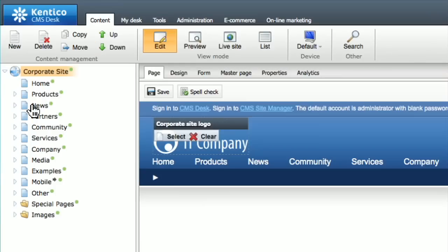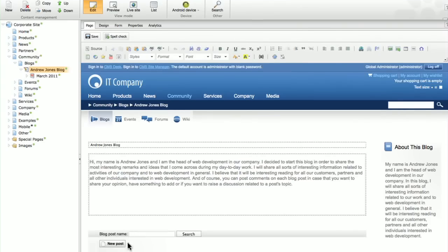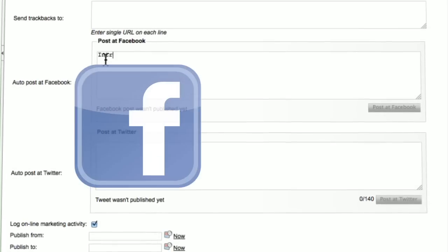Quickly launch an effective B2B and B2C site, intranet, online store, or branded online community — fully integrated with Facebook and Twitter.